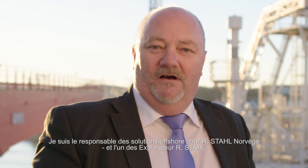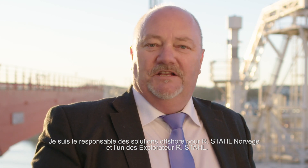Hi, my name is Reidar Aberhansen. I'm the offshore solution manager for R-Style Norway and one of the R-Style explorers.